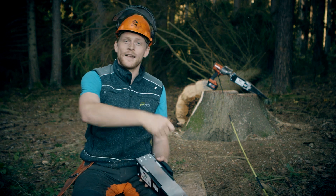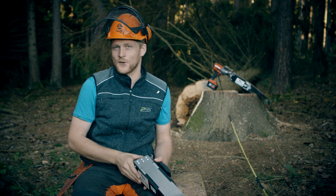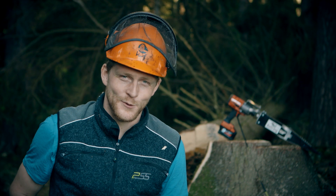It's possible for the first time now, within just a few seconds, to walk a short distance away from the tree and trigger the felling safely. I could go on all day, but let's hear what our customers have to say.